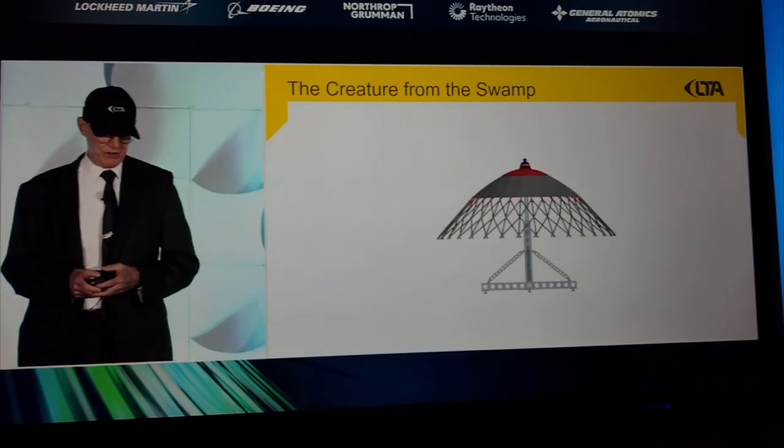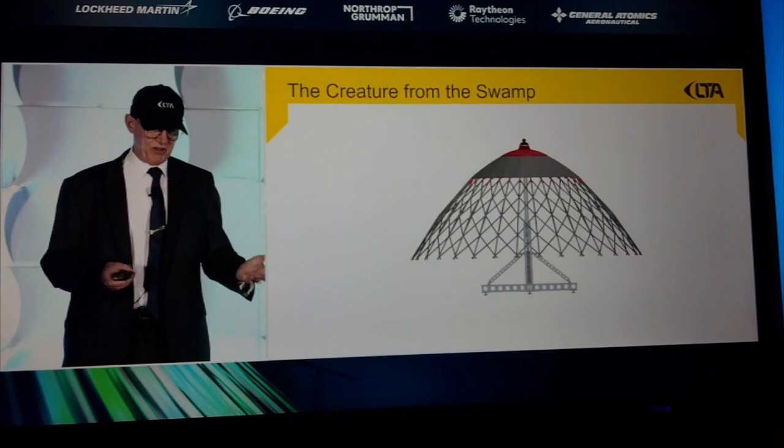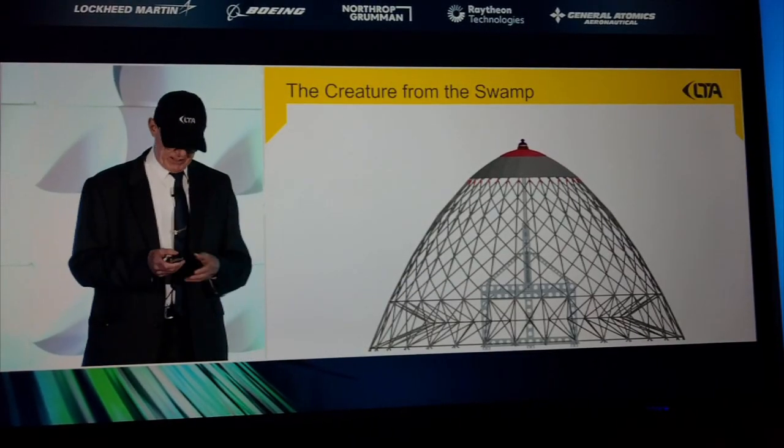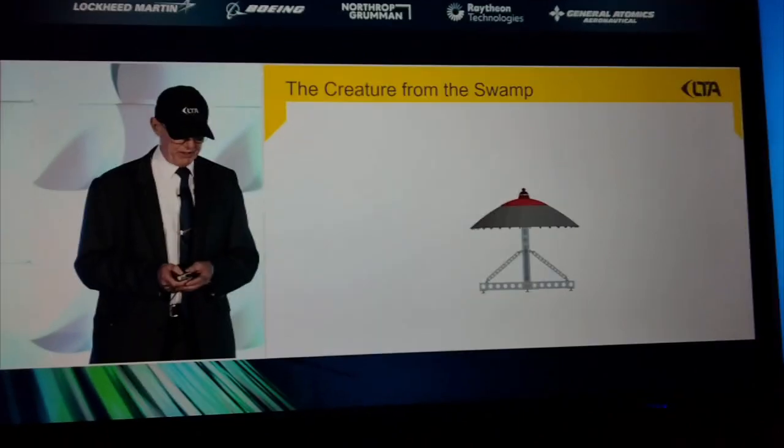The creature from the swamp — we grow the nose out of the ground. This was the theory that we developed. It seemed like a great idea, and we've proven it.